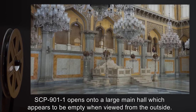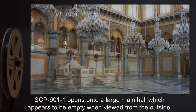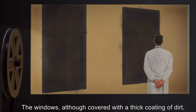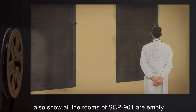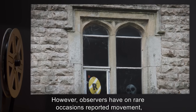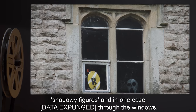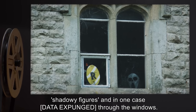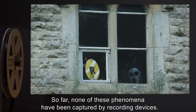SCP-901-1 opens onto a large main hall, which appears to be empty when viewed from the outside. The windows, although covered with a thick coating of dirt, also show all the rooms of SCP-901 are empty. However, observers have on rare occasions reported movement, shadowy figures, and in one case, [data expunged] through the windows. So far, none of these phenomena have been captured by recording devices.